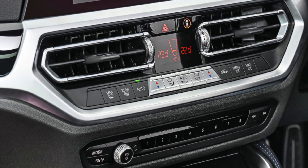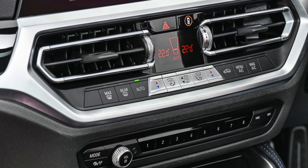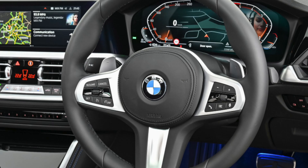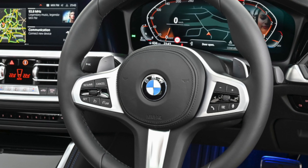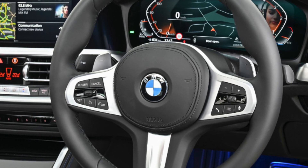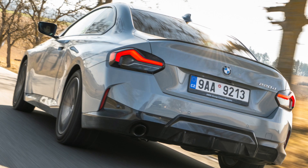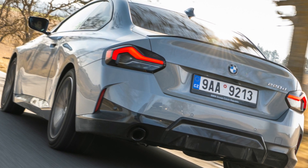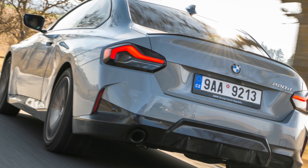The 218i, meanwhile, feels very refined for a three-cylinder engine and pulls the considerable weight of the 2 Series Grand Tourer very well. The three-cylinder 216d diesel is refined and smooth, but can feel a little overstretched when faced with extended inclines. For the extra power and stability that it brings, the 220d xDrive form is about as good as it gets.